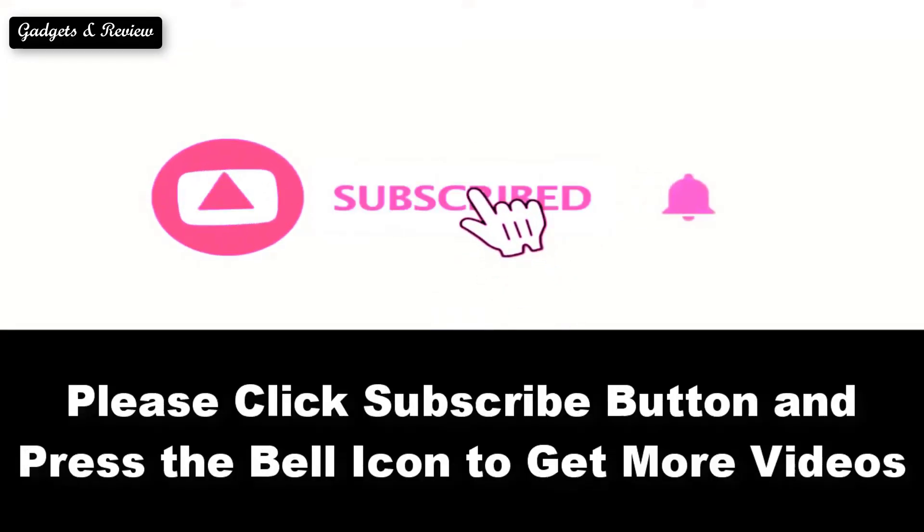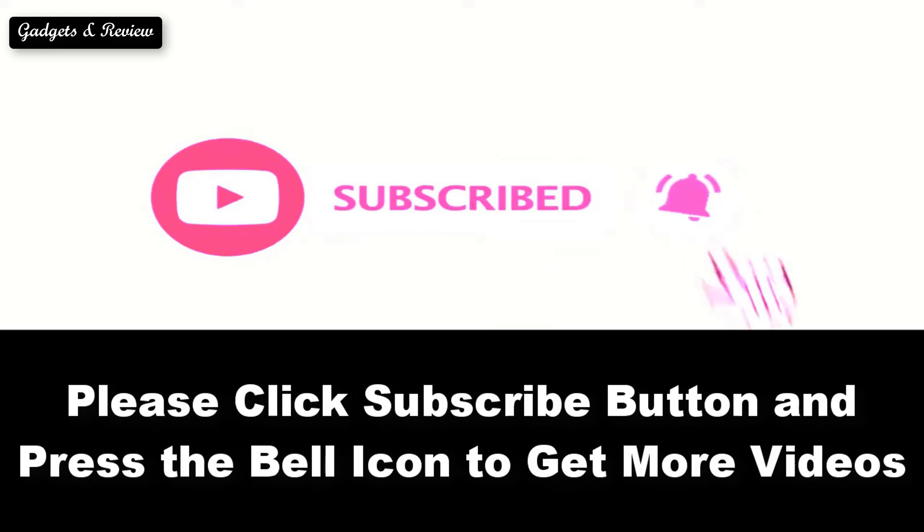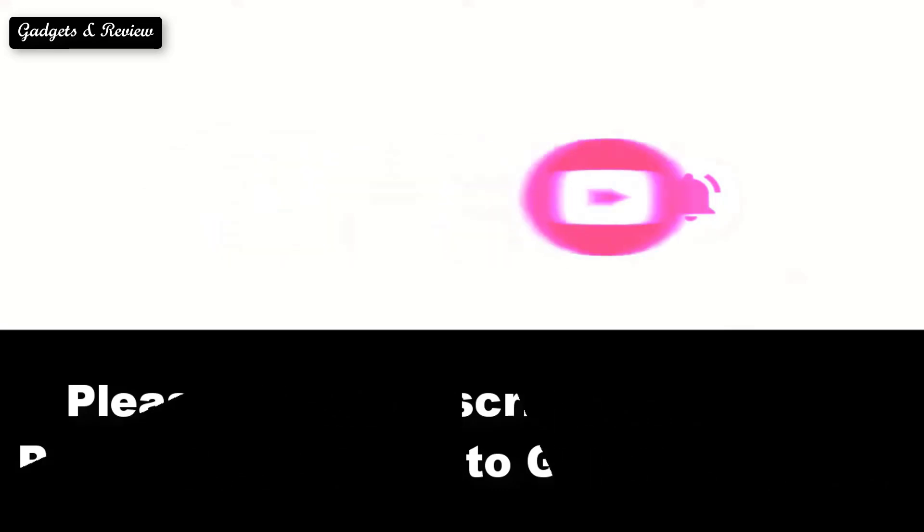Please subscribe to our channel and press the bell icon to get more videos. At number 4.